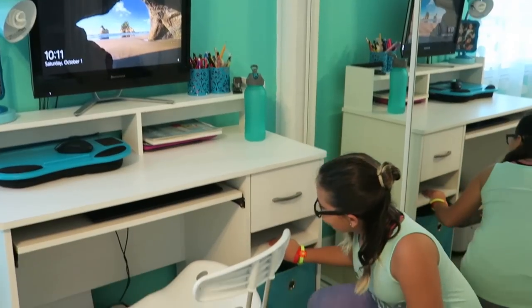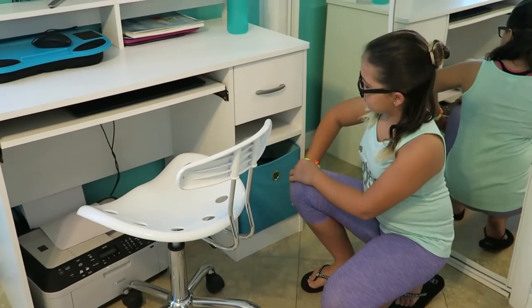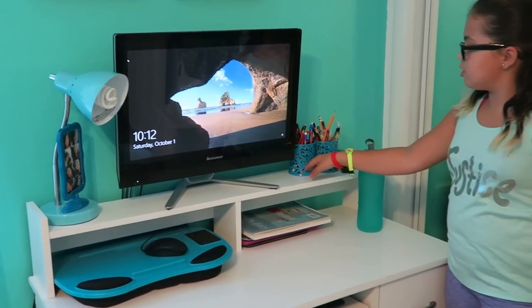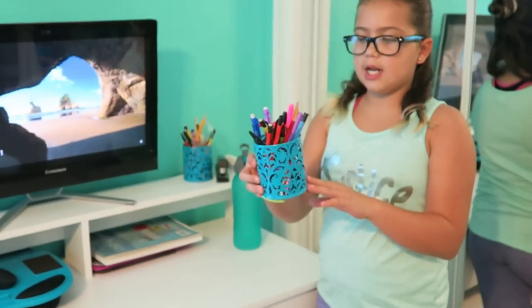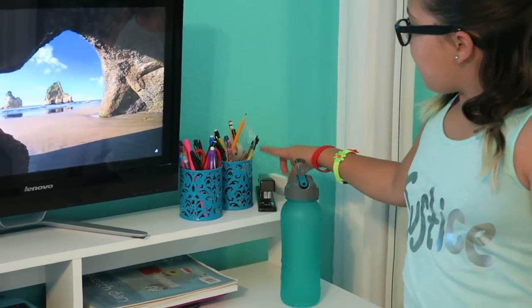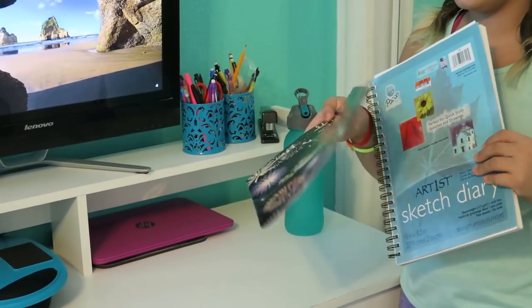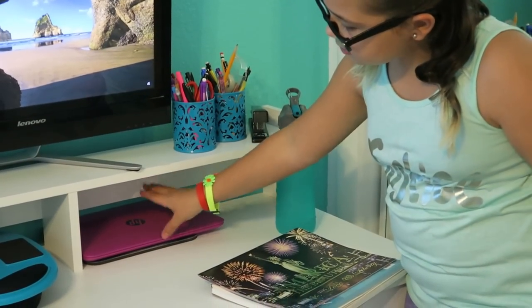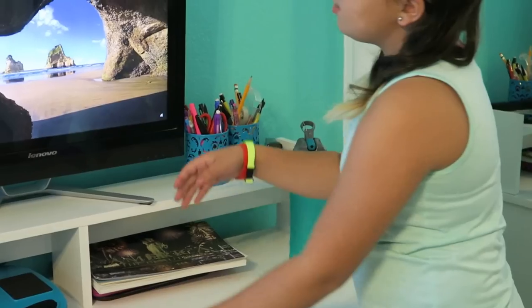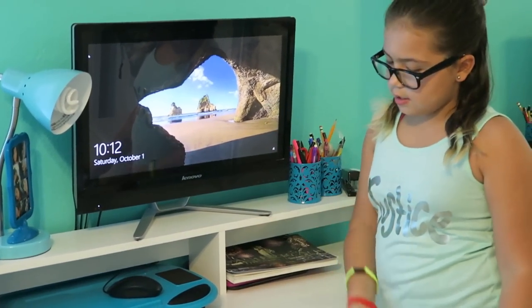Right here I have some paper, envelopes, and folders for the printer, and some more stuff down here. And I got these for Christmas too — they're little pencil holders. I have them in teal to match my room, and I have some pencils, my stapler, my drawing book and my calendar, but I can't start it because it's 2017. And I have my sister's computer and a mouse pad.